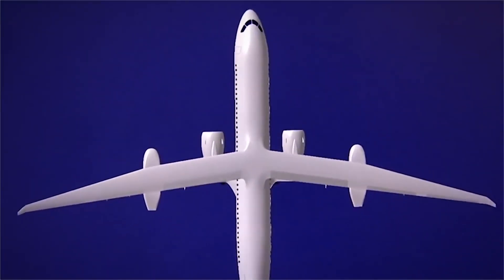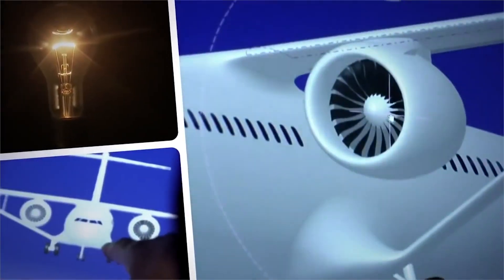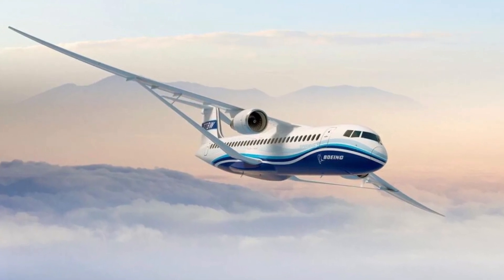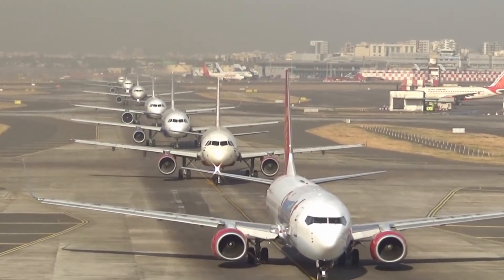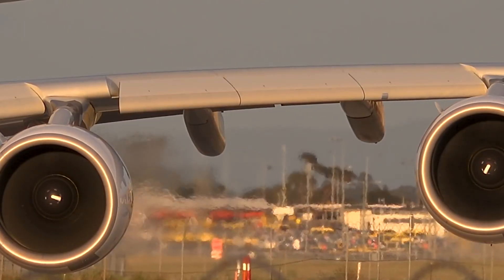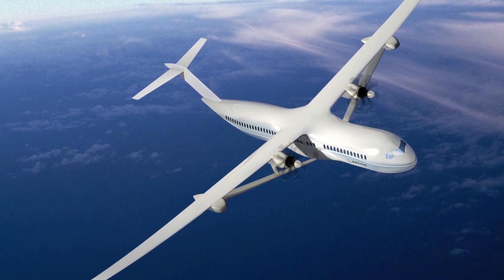The airliner will have long and narrow wings with supports. This design is expected to increase lift, reduce aerodynamic resistance, and allow for a 30 percent reduction in fuel consumption. Considering the large number of aircraft, even a one percent reduction means significant savings for airlines — let alone 30 percent. The first aircraft of this type is expected to enter mass production in 10 years.